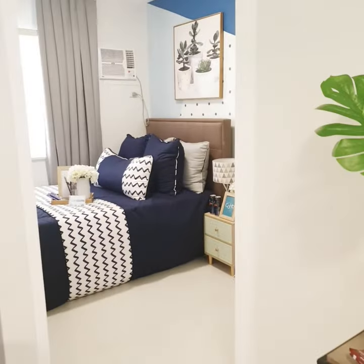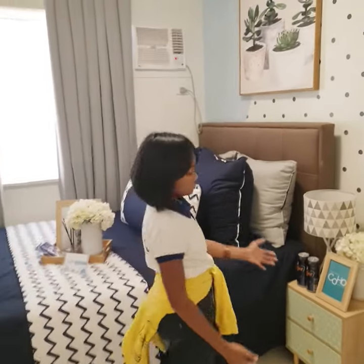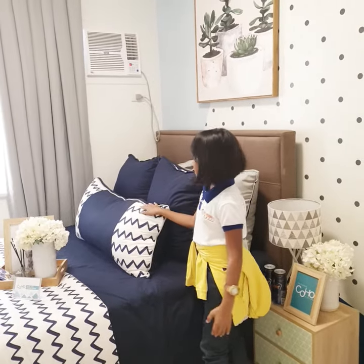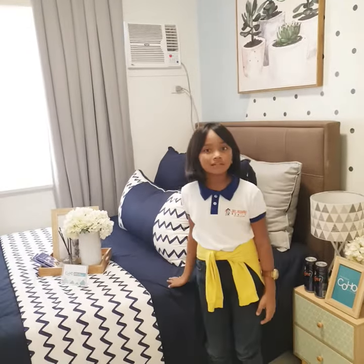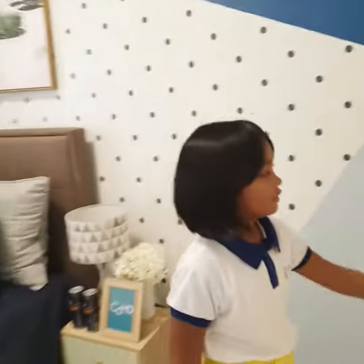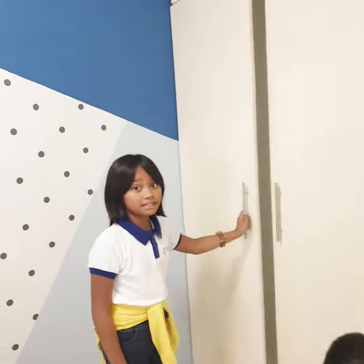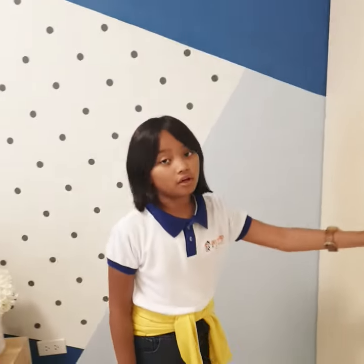And last but not least is our bedroom. Our bedroom has big wardrobes. Our wardrobe is a big space to put some dresses and also clothing.